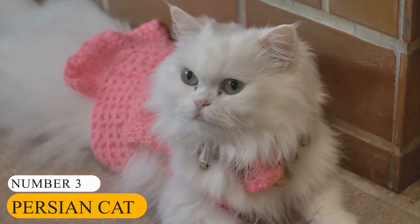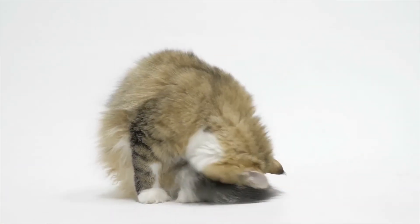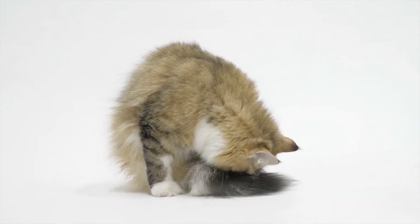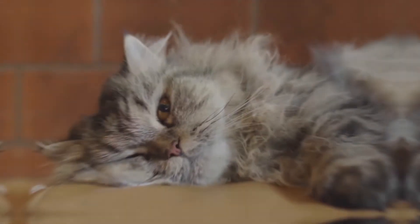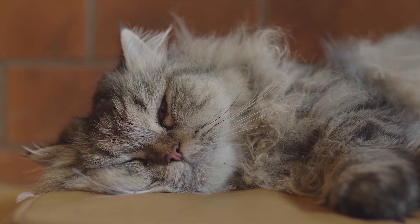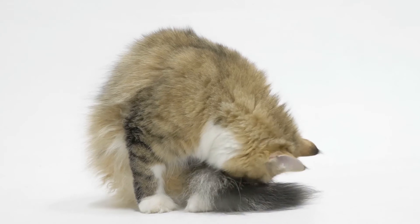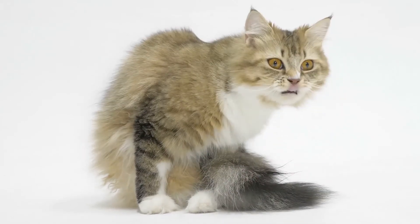Number 3: Persian Cat. Also known as the Persian Long-Hair, the Persian Cat is a long-haired breed characterized by its round face and short muzzle. The cat breed was developed by American breeders after the Second World War. You may not agree that the Persian Cat is cute, but with its glowing coat and elegant eyes, they are hard to ignore as one of the cutest kittens in the world.